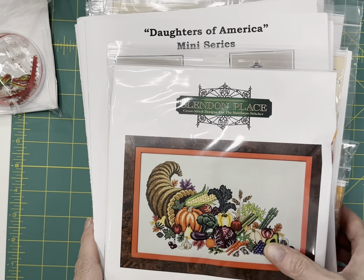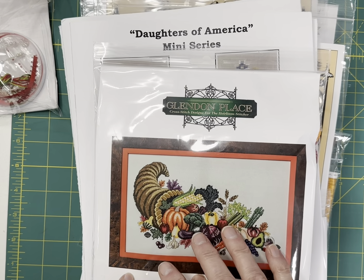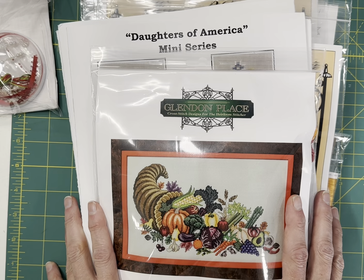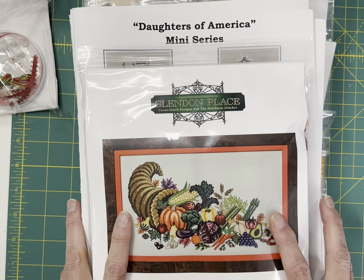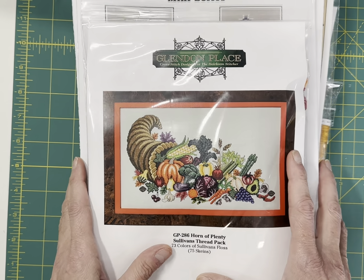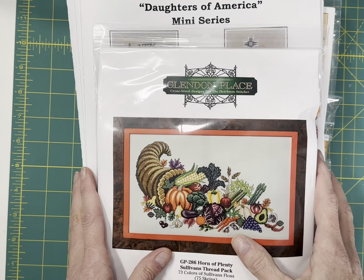Hi everybody, this is Carla with Cobweb Corner. If you're new to the channel, this is a channel about cross-stitch and my cross-stitch shop. It's cobwebcorner.com, and in this particular video I'm going to show you what I still have in stock from the Nashville 2023 market releases. So there's a ton to show you. Grab a paper and pencil in case you see something you might be interested in, and I'll go through them as quickly as I can. Some of the things I will not have in stock again, and many of them I will be reordering as I need to.